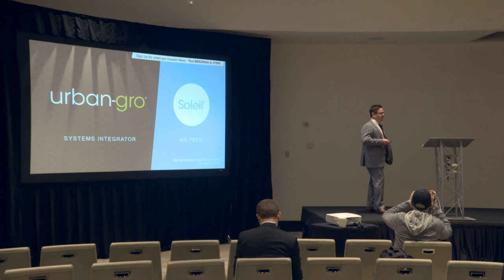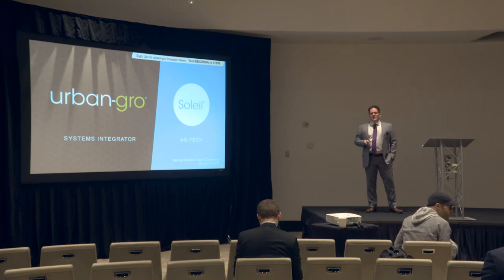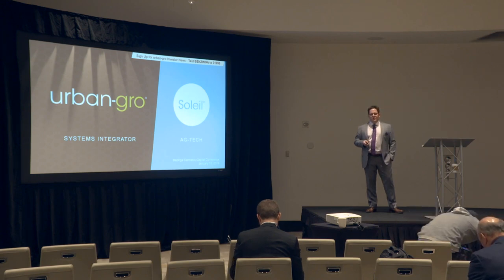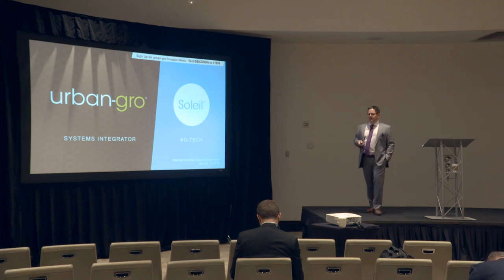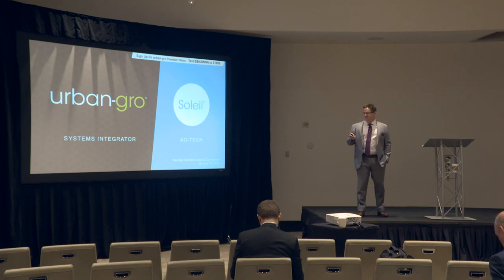We have 53 employees, we have strong revenues, and after filing an S-1 just approximately a year ago, we're about a month away from starting trading on the OTCQB. People ask, Brad, what does a systems integrator do in the cannabis space? To answer that question and to introduce you at a more personal level to Urban Grow, I'm going to start with a video.